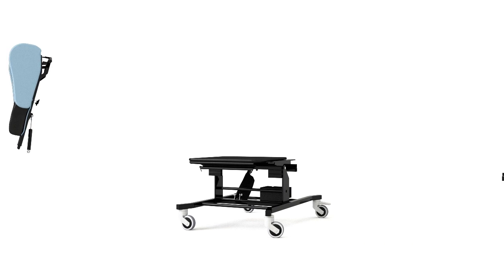The Seating Matters Sorento has been researched extensively, clinically trialed, and built to change the world of healthcare seating.